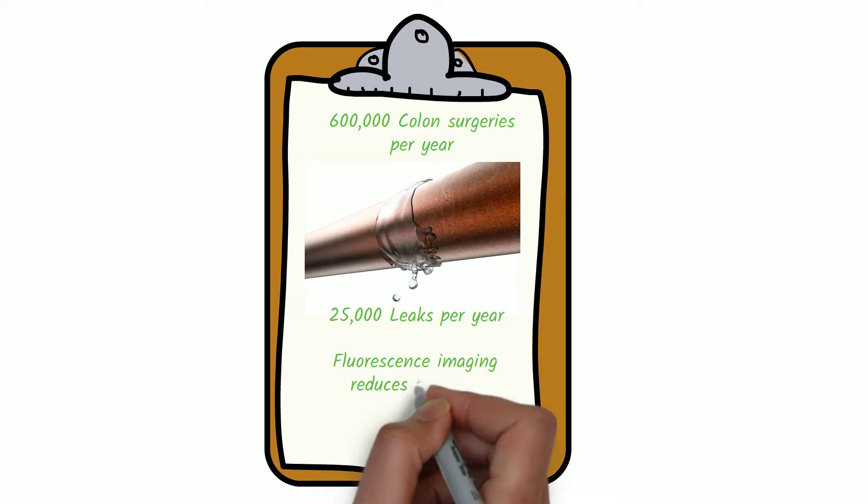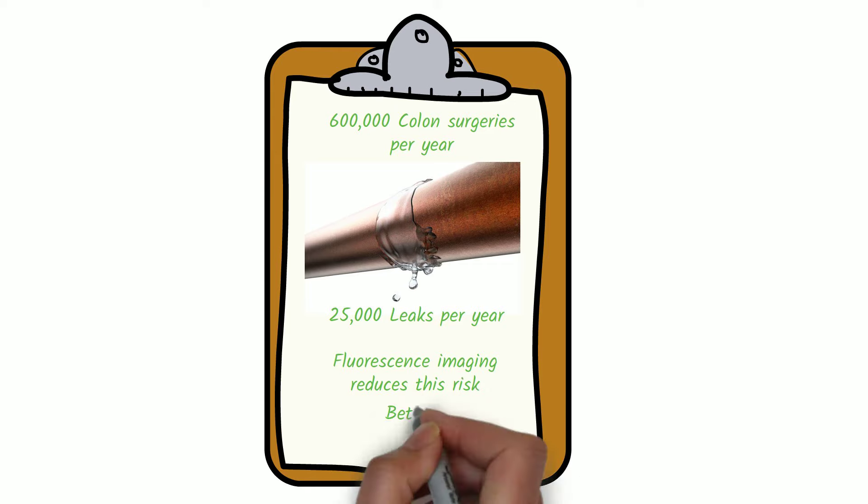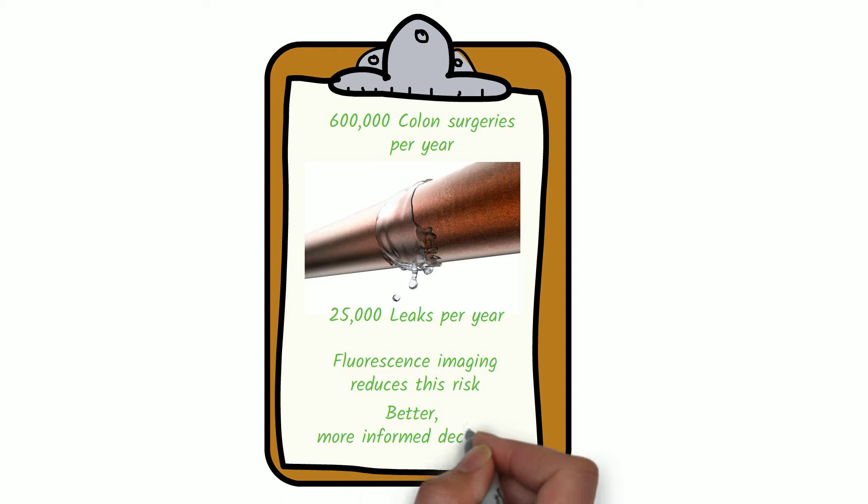Today, surgeons can reduce this serious risk by employing fluorescence imaging. This technology is helping surgeons make better, more informed decisions. This video will help you understand how it works and how it is helping to improve patient outcomes.